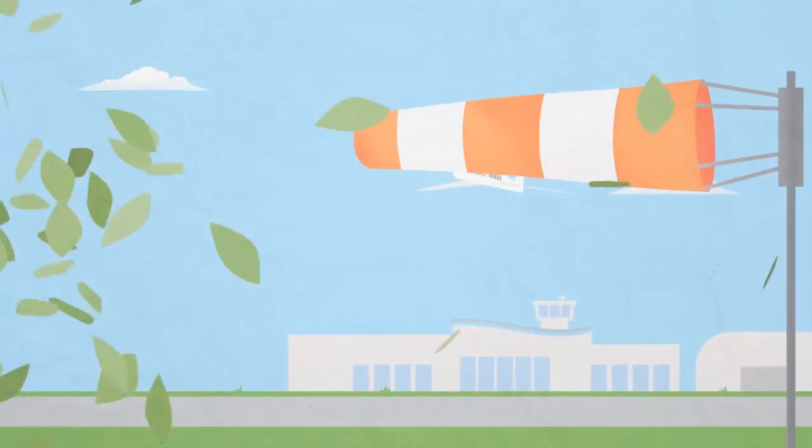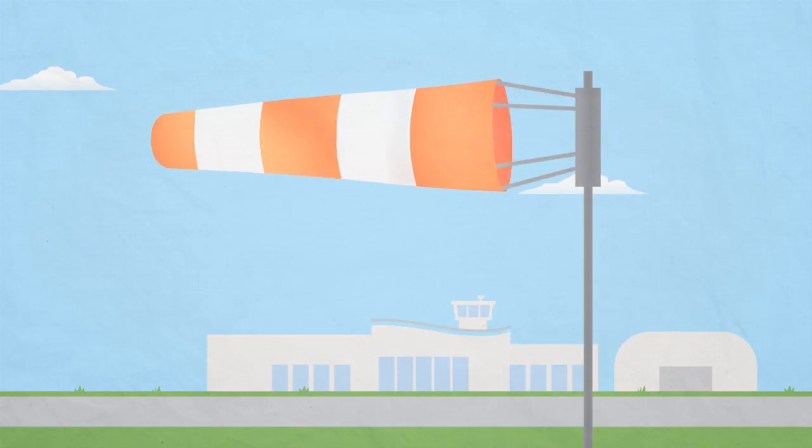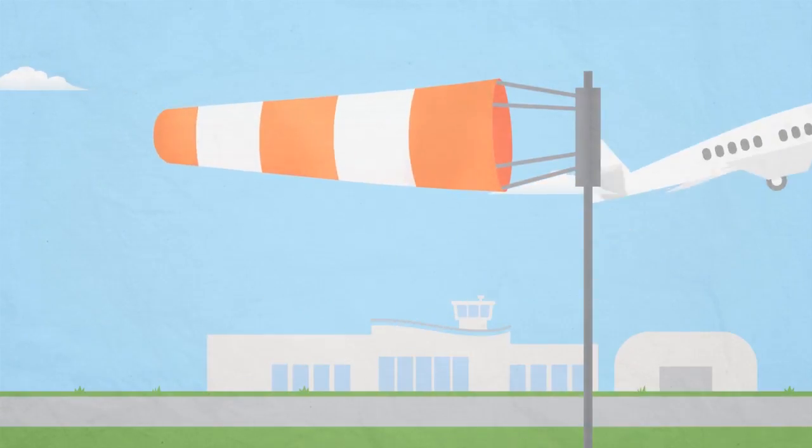At an airport, you may see wind socks. They are also used to show wind direction but they show where the wind is moving to.